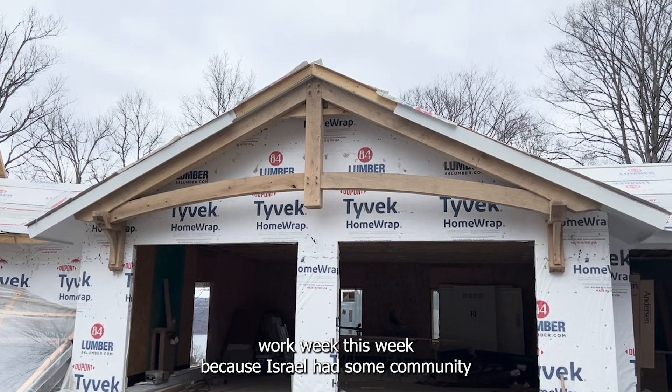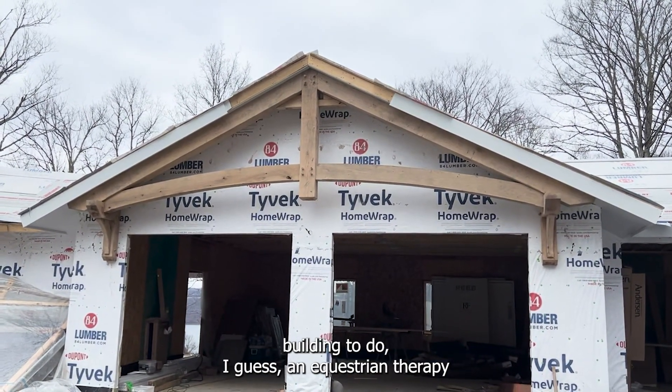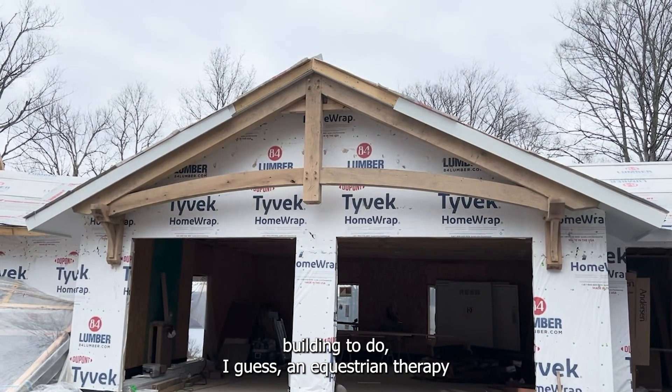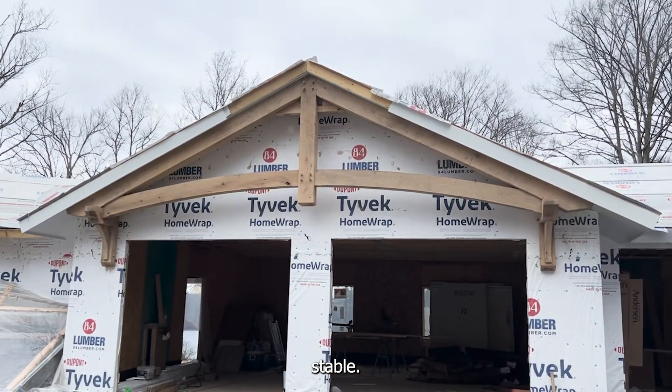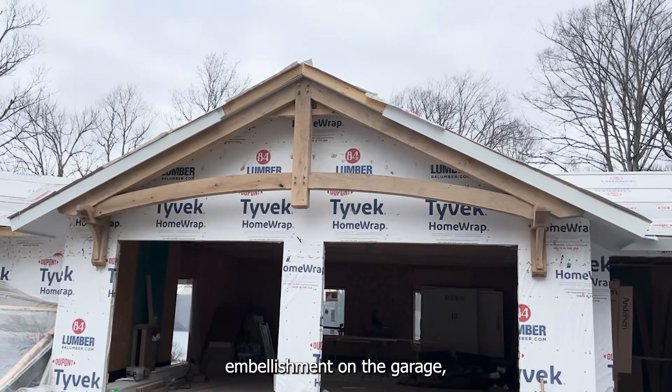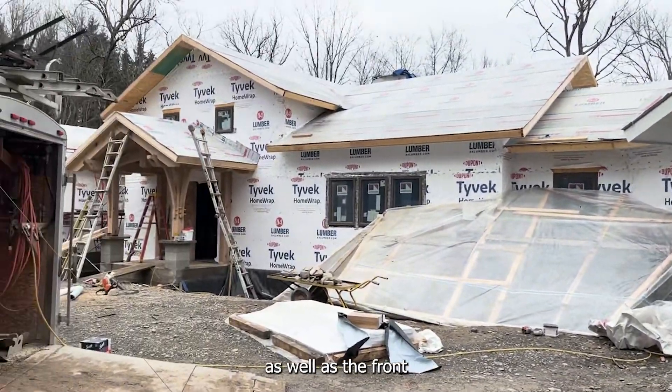It was only a three-day work week this week because Israel had some community building to do — an equestrian therapy stable. What they got done was the gable embellishment on the garage, as well as the front entry porch was installed.